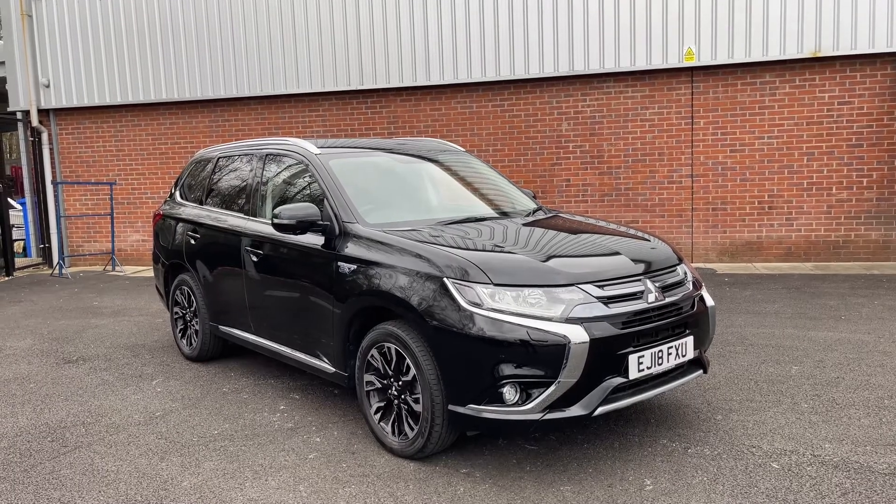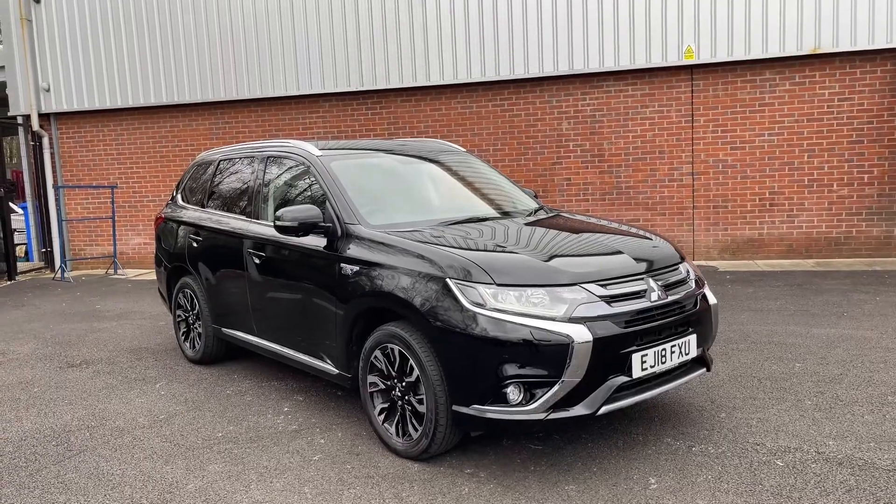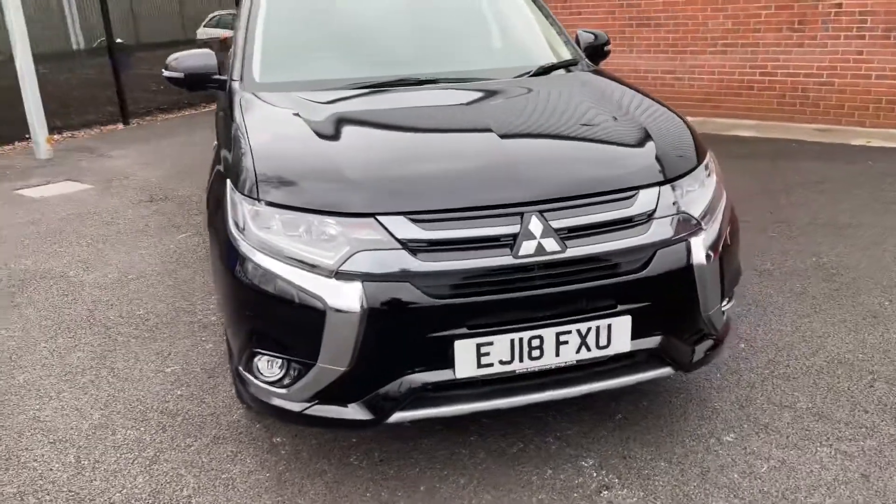Welcome to Motor Match Bolton. Here is a quick video tour of our 2018 Mitsubishi Outlander. As you can see, the vehicle is finished in black, and I do feel this is the best colour scheme for this particular vehicle.